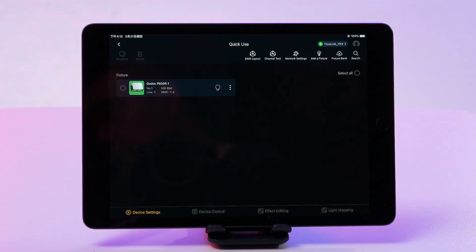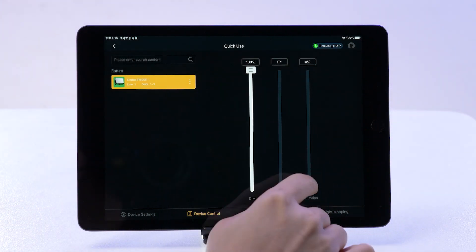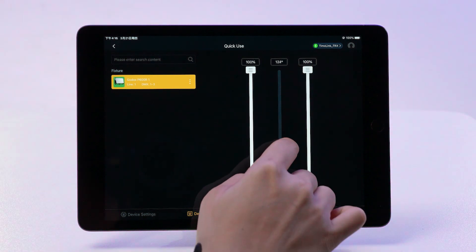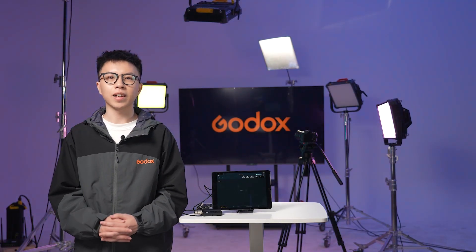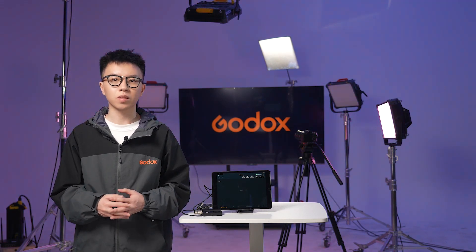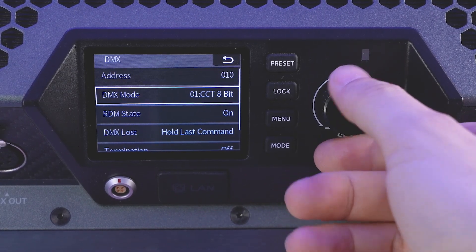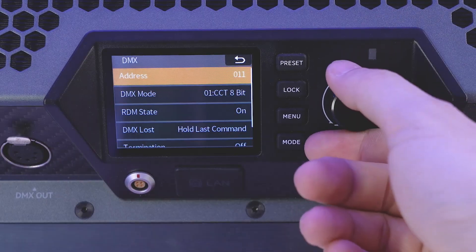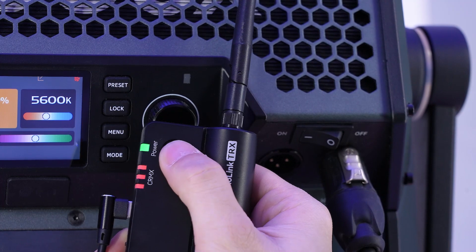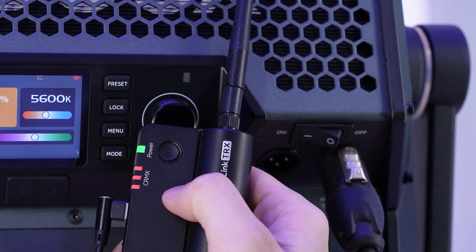A quick tap on the bulb icon and the fixture gives a blink — now tweaking its brightness and hue is in your hands. If you need to bulk add identical fixtures at once, it's also convenient. Say we're adding two P300Rs. First, set the DMX address on the fixtures, turn on CRMX, and set it to receiving mode. One P300R gets an address of 10, the next gets 13. Since the HSI 8-bit mode occupies three channels — brightness, hue, saturation — we'll cover modes and channels in a dedicated tutorial.